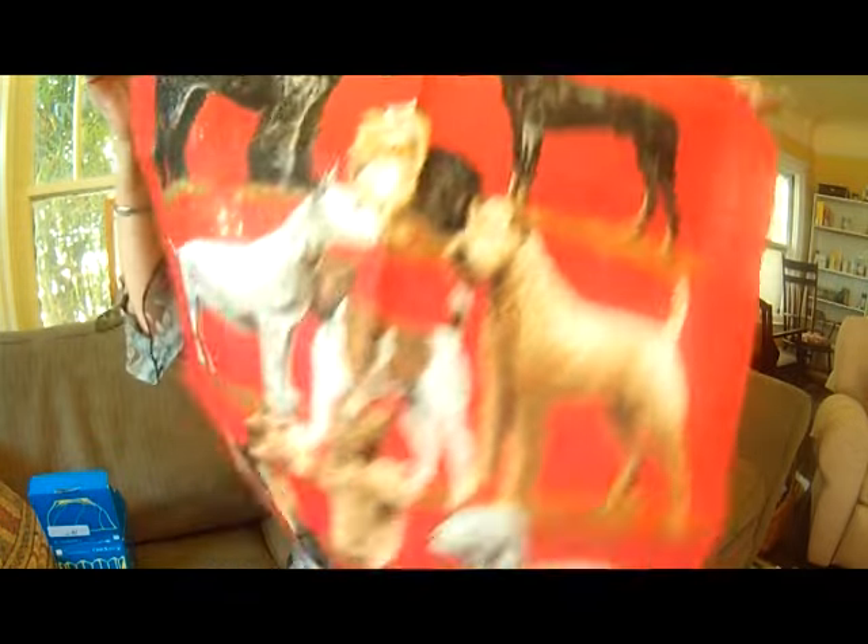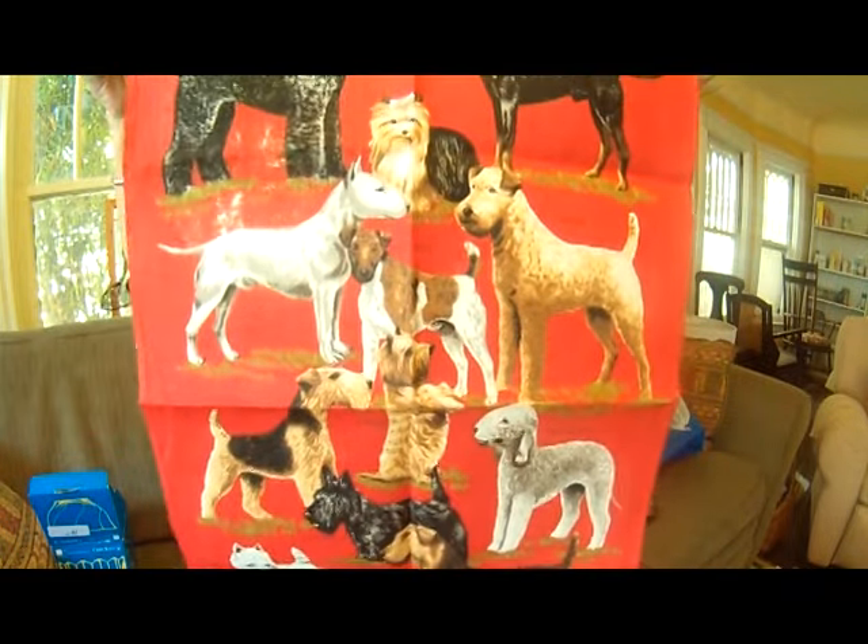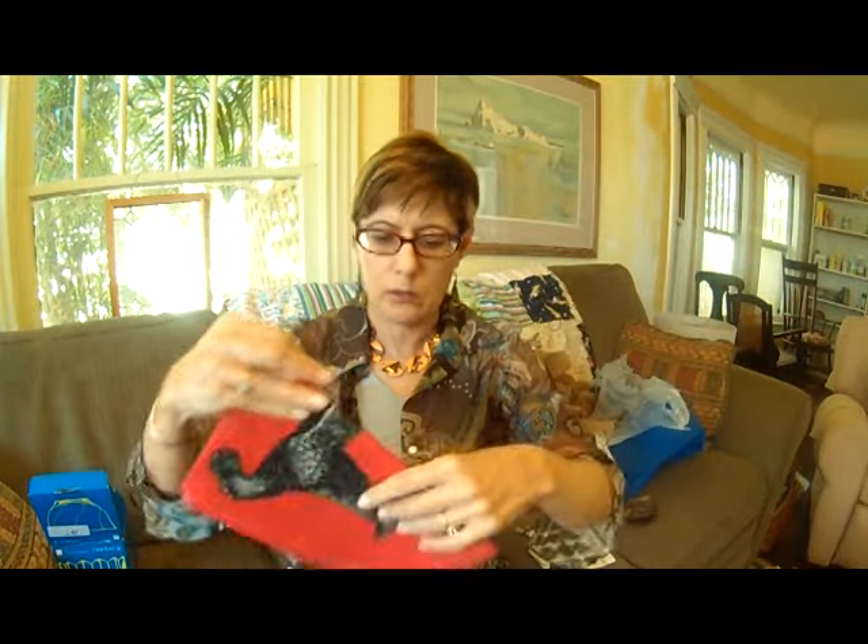I got this Irish linen dish towel with terriers on it. It's never been used. I think people really like dogs, and it's terriers of something.